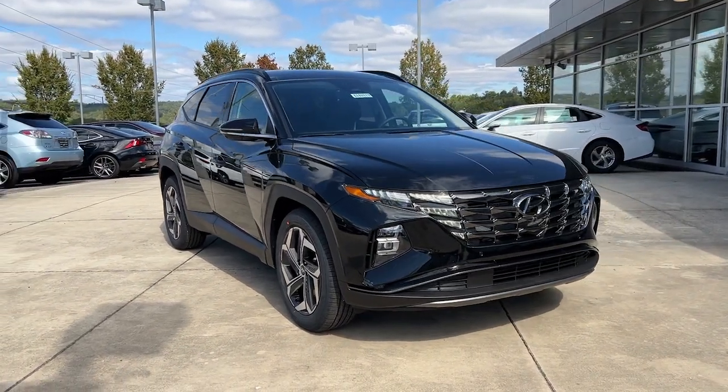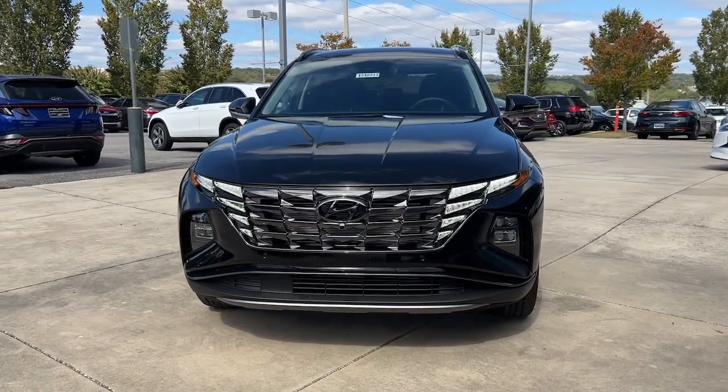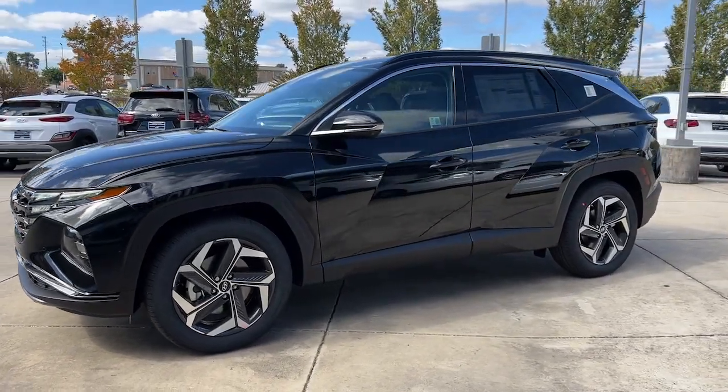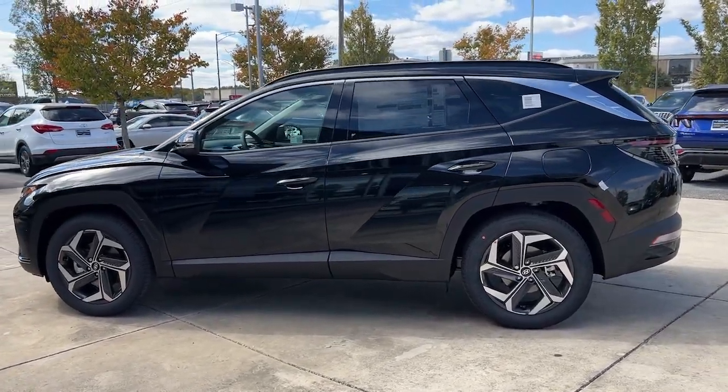Get into the 2024 Hyundai Tucson. This upscale Tucson crossover is ready to make even the most routine errands feel enjoyable. Its meticulous quality of construction, standard touchscreen infotainment and driver assistance features, and European sensibility